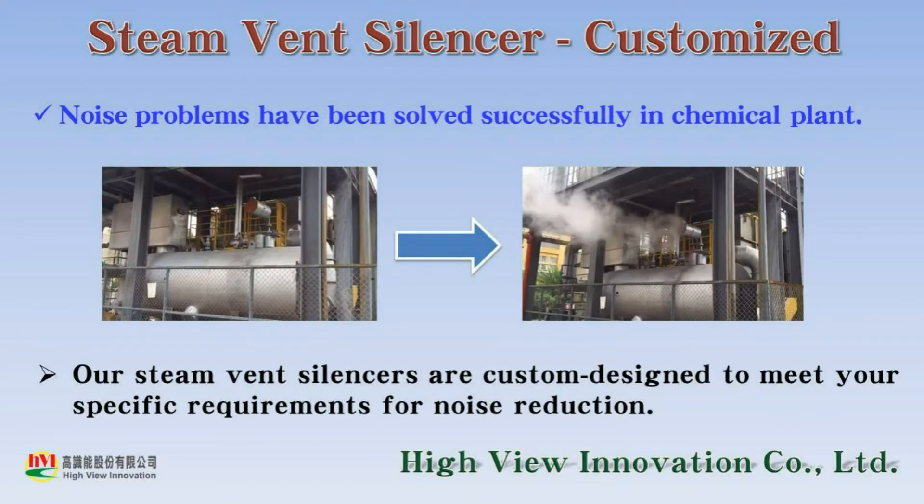After installing our silencer, the problem of exhaust noise in Chemical Plant is solved effectively. HVI steam vent silencers are custom-designed to meet your specific requirements for noise reduction.